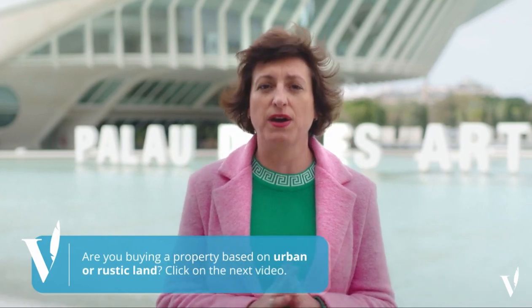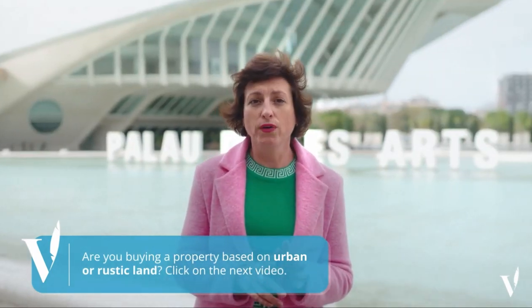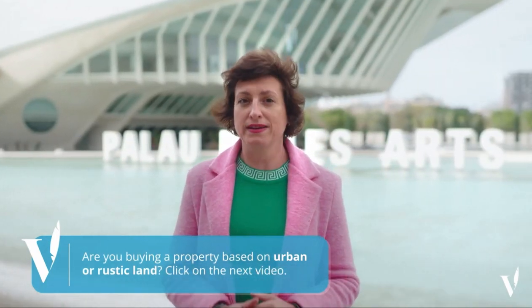Regarding the mortgage, you need to know that the maximum offer you will get is 70% of the lowest of these two parameters: the selling price or the valuation of the property. In addition, you will have to cover the costs involved in this transaction, which will be between 12 and 15% of the selling price, depending on the area of Spain where you buy the property.